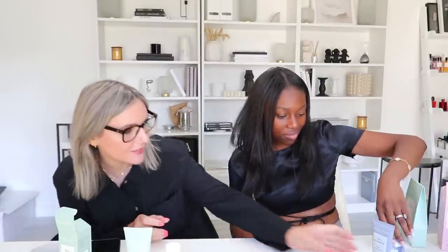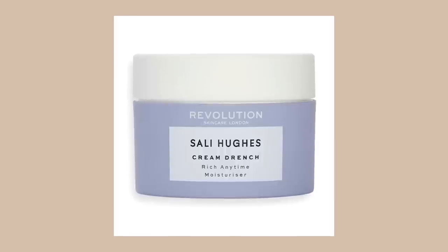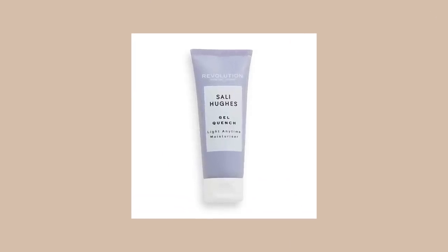Then you choose between the moisturisers — the only choice in the range. If you are dry and like a rich, buttery, velvety texture, you'd use Cream Drench, which has ceramides, hyaluronic acid, squalane, and glycerin — a great makeup base with no silicone so it won't pill. If you're on the oilier side, go to the gym a lot, or get hot or menopausal and your makeup wanders off, you'd choose Gel Quench. It's a very similar moisturiser but with a gel butylene glycol base and polypeptides instead of ceramides — a lighter gel texture that still gives you plumpness and moisture, not dry like some gels, just a much lighter, fresher, summery feel. You can use either one twice a day as your day and night cream.